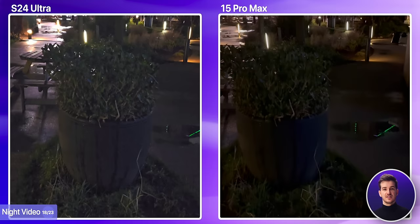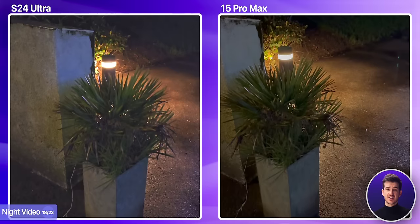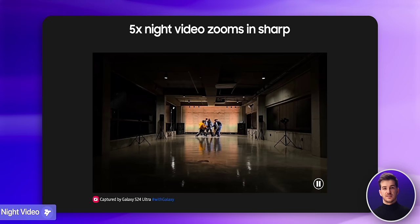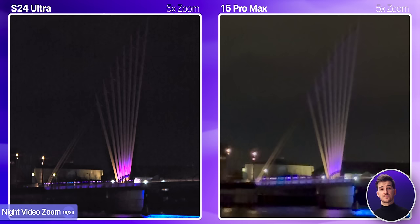Samsung mentioned that night video is a big improvement this year thanks to all the AI processing, and it is pretty good, but not good enough to beat the iPhone. The iPhone's footage is much cleaner and the colors also look more natural — Samsung has this weird purple hue going on. However, in a number of areas, the S24 Ultra's footage is actually sharper and more detailed than the iPhone's, so if Samsung could reduce the noise and fix the weird colors, we might actually have a better looking video from the S24 Ultra. Samsung also mentioned that night zoom video is especially good this year, and comparing the two side by side at 5x, the S24 Ultra is definitely much sharper than the iPhone. The iPhone's footage is brighter but also extremely muddy and soft. At 10x, the story is quite similar — Samsung is sharper but also darker, while the iPhone is brighter but the footage is significantly softer. Personally, I do prefer Samsung's results here.